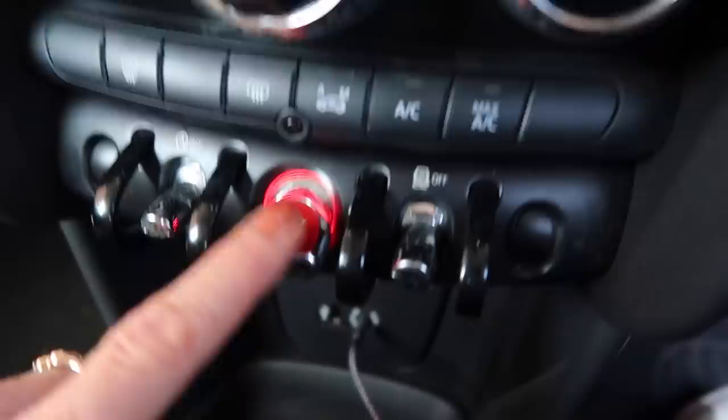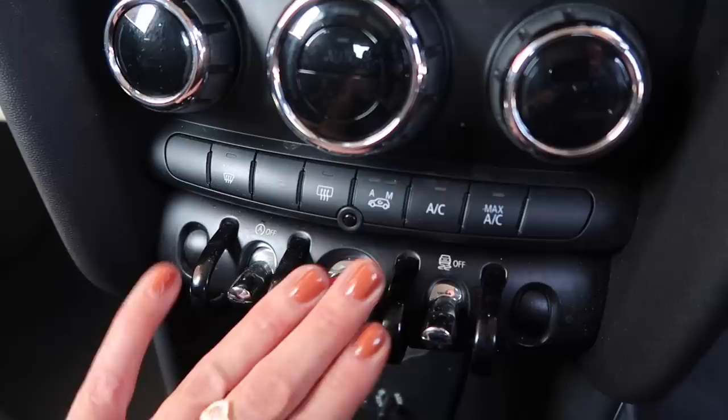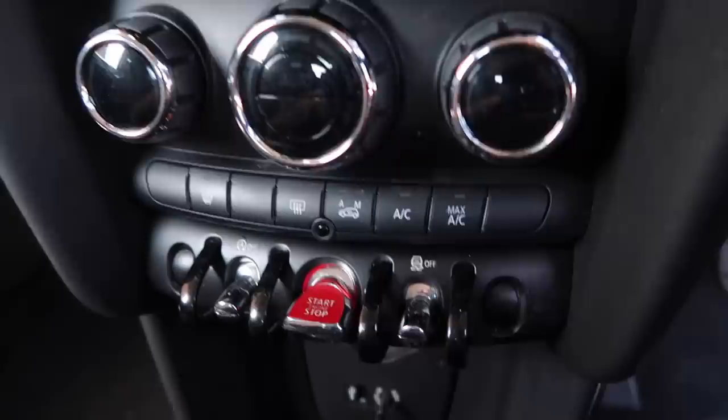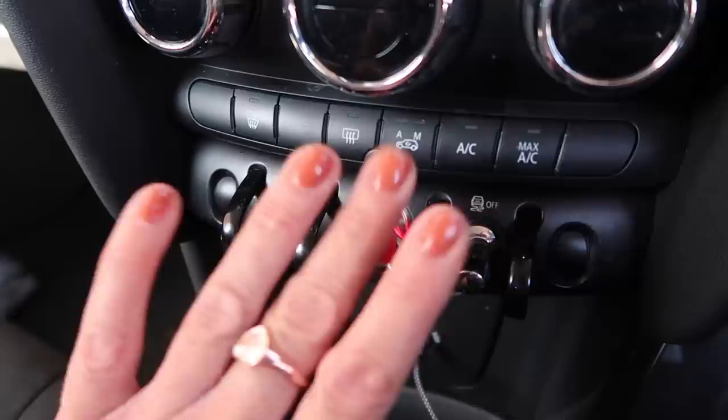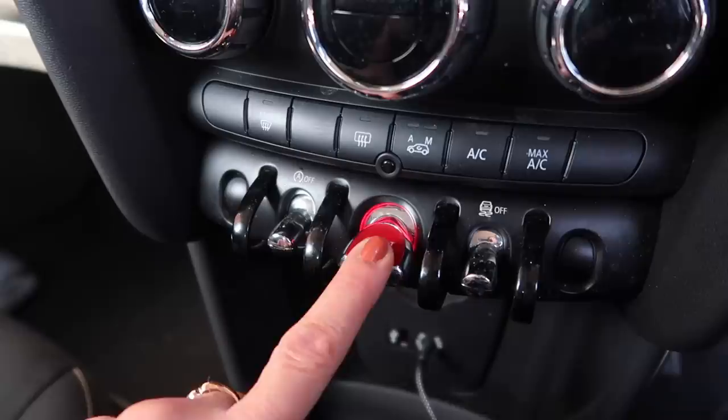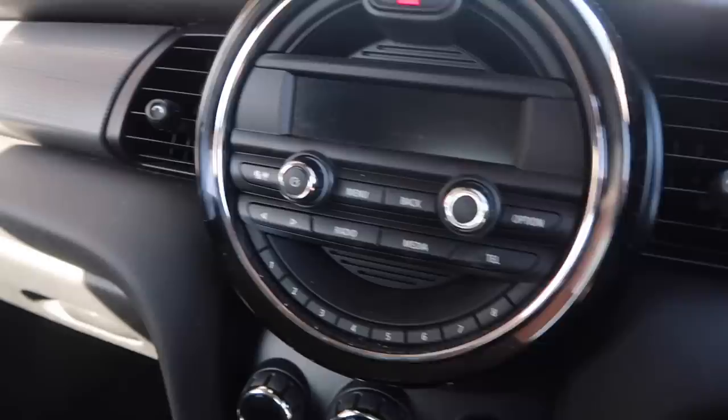Then we have a start/stop button — no key is needed to start the car, but the car has to sense that the key is nearby, otherwise anyone could just get in and start it. Once the car senses the key is nearby, you put your foot on the clutch and press the button to start the engine. The same process applies for stopping. It's just a start/stop button.